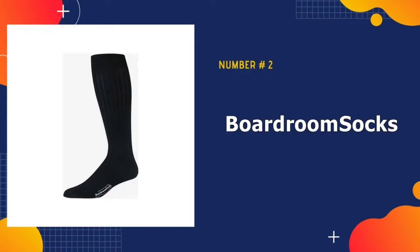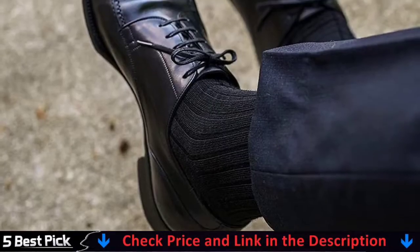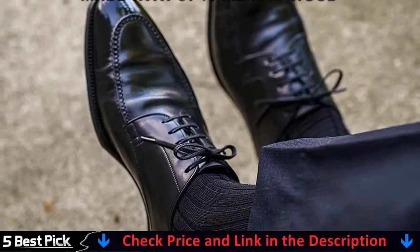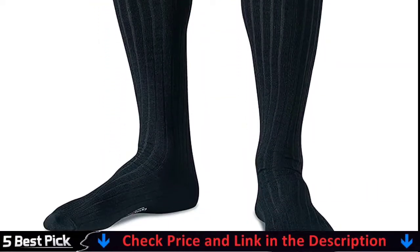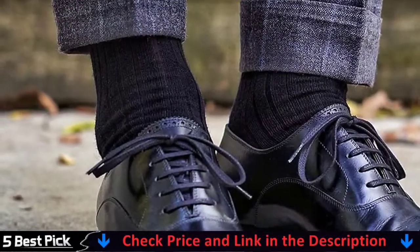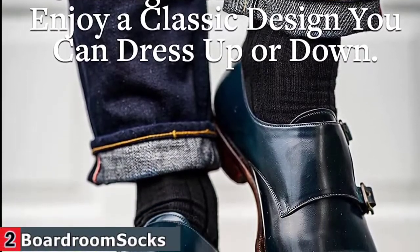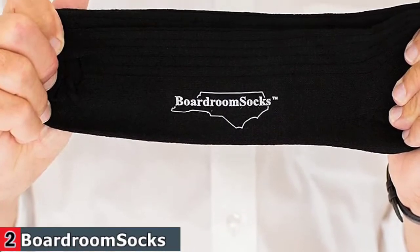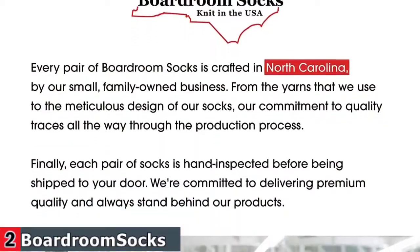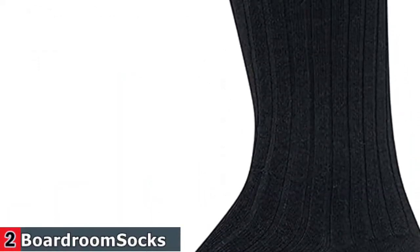Our second best winter socks is Boardroom Socks Merino Wool Dress Socks. At Boardroom Socks, our mission is simple: to provide a comfortable yet durable sock crafted with superior materials. Represent classic style at its finest with your high quality and professional boardroom socks. Featuring a vertical ribbed design in a variety of solid colors, your men's over the calf dress socks perfectly pair with casual or formal wear. Bathe in the luxurious feel of a premium blend of soft merino wool sourced directly from Australia. Crafted with a higher percentage of wool compared to many other manufacturers, your dress socks for men ensure your feet stay cool in the summer and toasty in the winter.